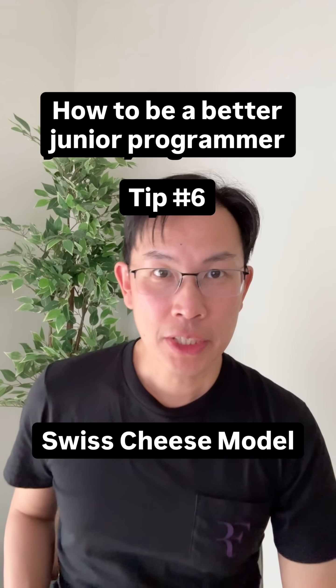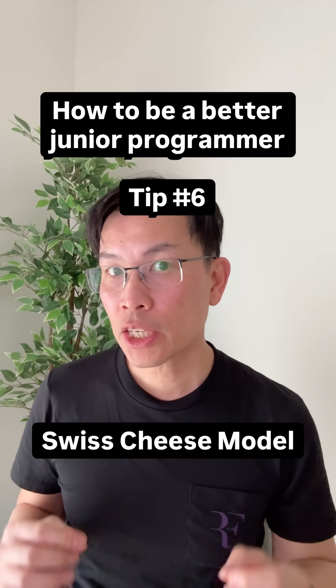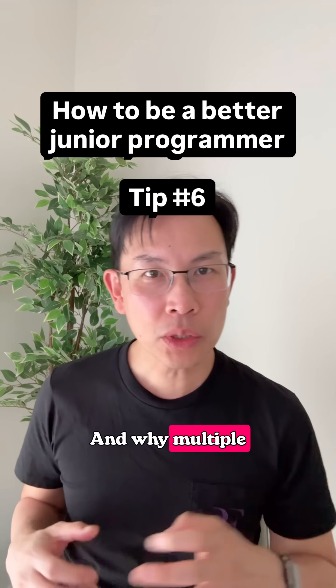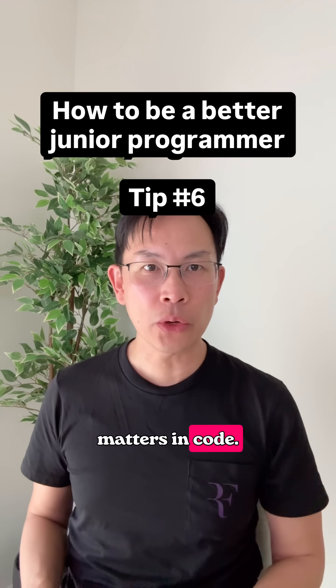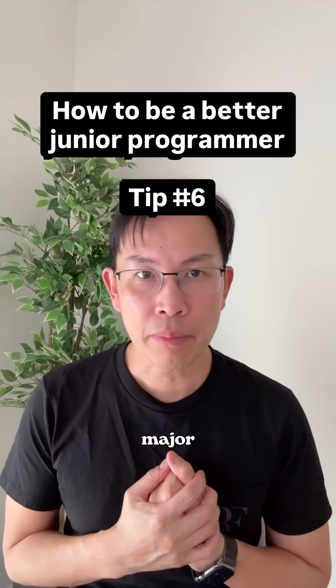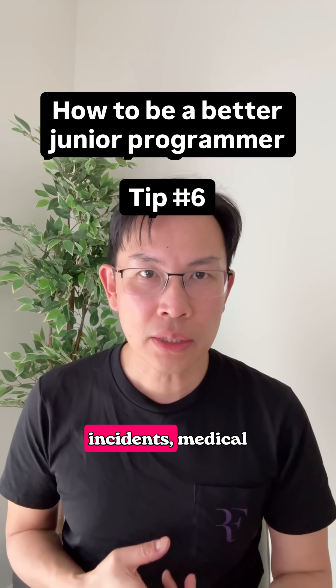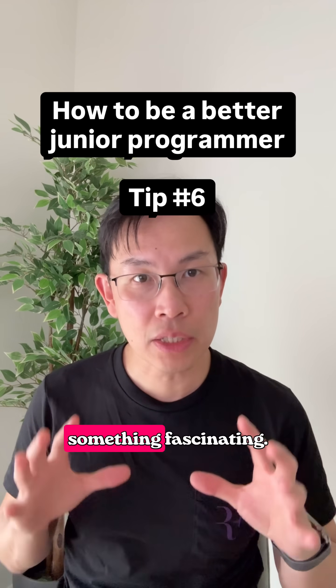Hey guys, tip number six on how to be a better junior programmer. Today's tip is about the Swiss cheese model and why multiple layers of defense matter in code. In the 1990s, a psychologist named James Reason studied major incidents — he looked at plane crashes, nuclear incidents, and medical errors — and discovered something fascinating.